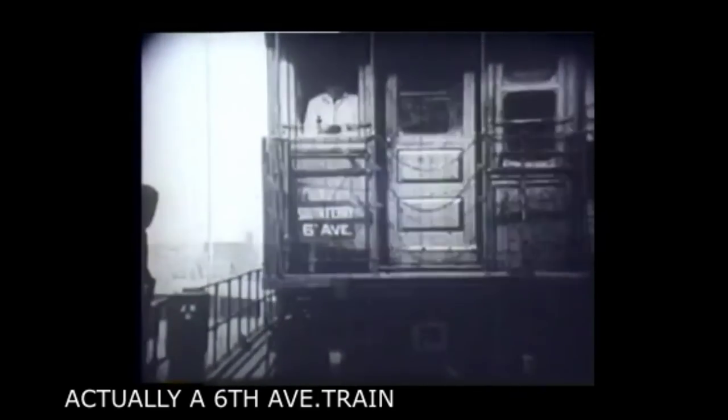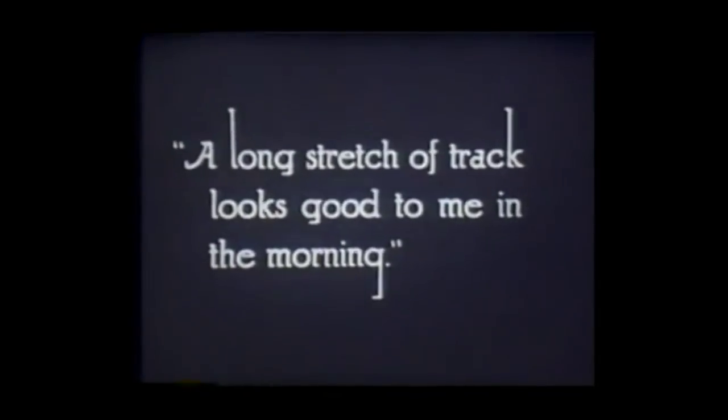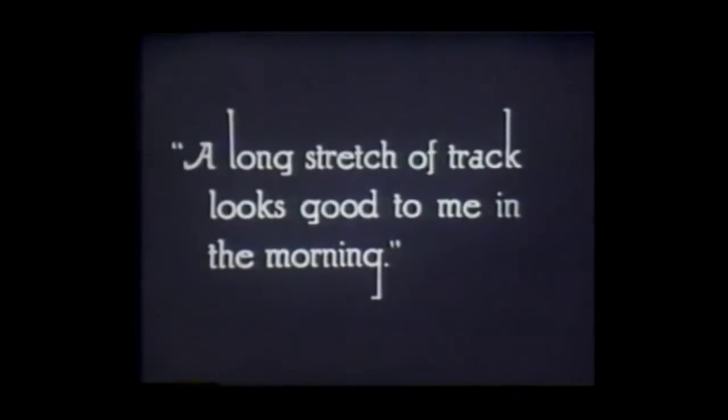In the morning, he reports for duty at 155th Street and 8th Avenue and takes a southbound 9th Avenue elevated train out of the station and downtown. Coming around the high curve at 110th Street and 8th Avenue, he proceeds southbound. Some of these scenes are done at fast motion to accelerate the motion of the elevated train.